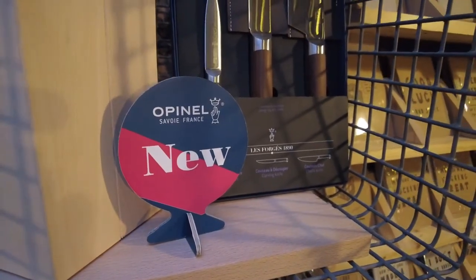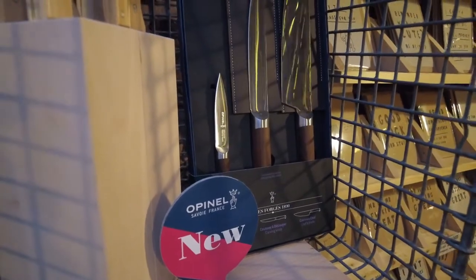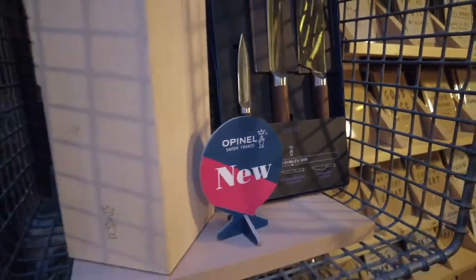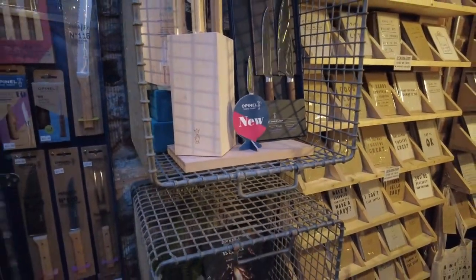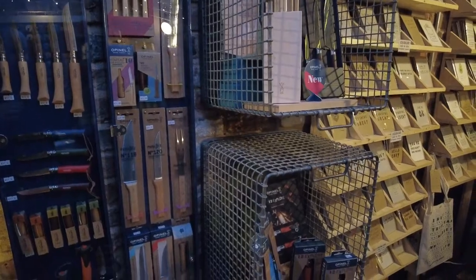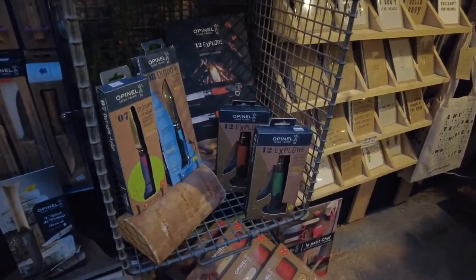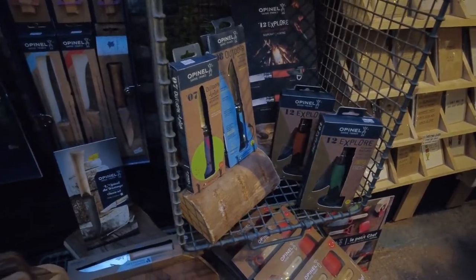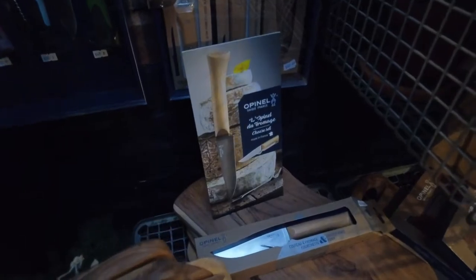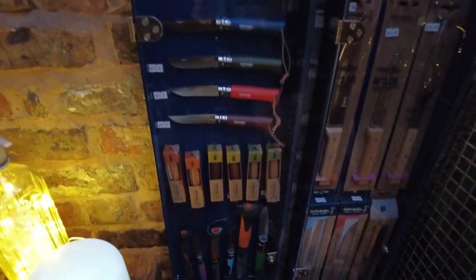These are the new forged sets — Opinel Forged 1890 — so they're fully forged and they feel amazing to hold, a completely different shape. The Opinel knives are fantastic, but these do feel beautiful to hold, and again it's that kind of hand-carved, tactile nature of the products that we really love — and again we would use them in our own home as well.